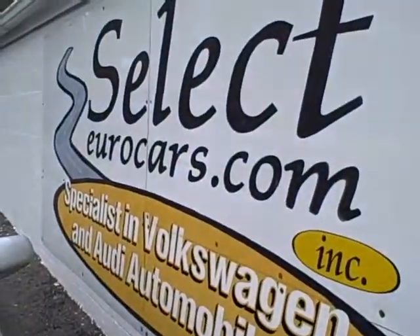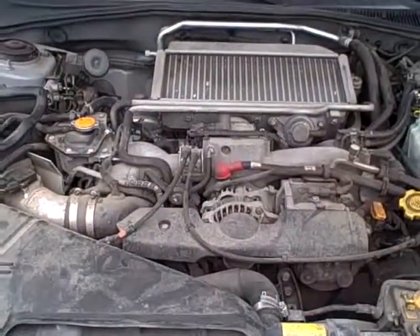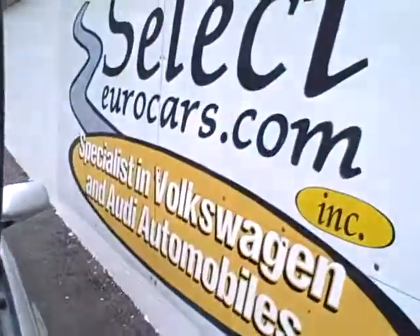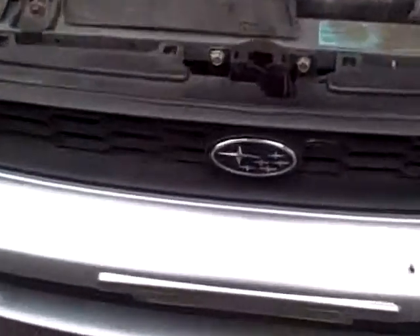We have some extended service contracts available at a very reasonable cost. We also may have financing options available depending on credit situations and down payment available. We're open seven days a week here at selecteurocars.com. Look forward to working further with you. Thank you.